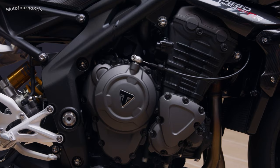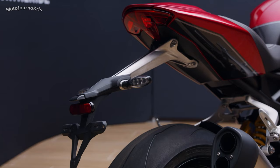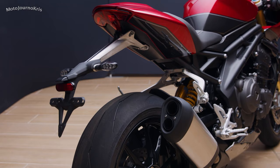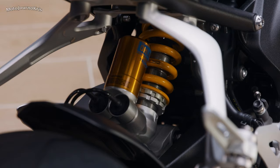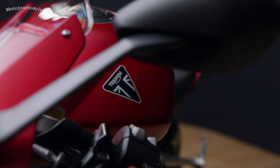Personally, the iconic Triumph Speed Triple in my mind will remain the 2008 model with the blacked out engine and frame, orange paint, and double round headlights — but that's probably just because I owned one and it was a real dream bike for me. However, the RR is a cool addition to the family. So let me know what you think of this new model in the comments, and as always stay safe out there, and thanks for watching.